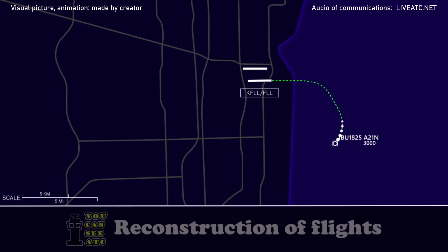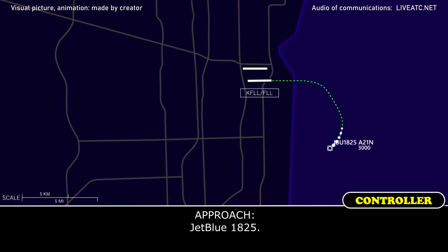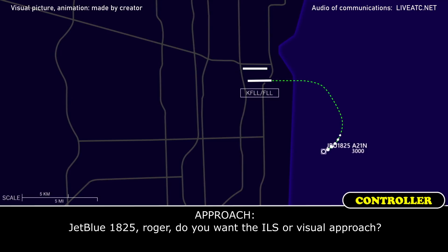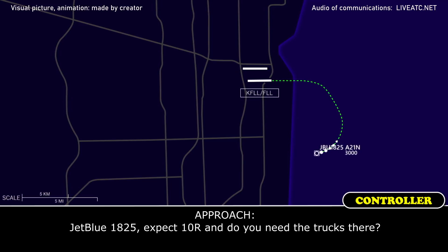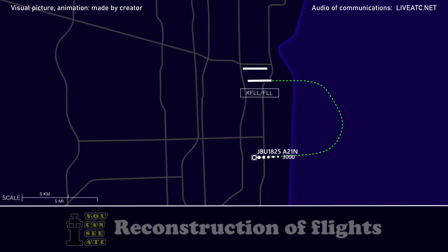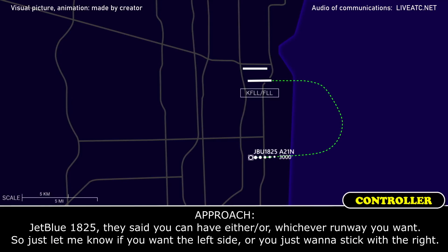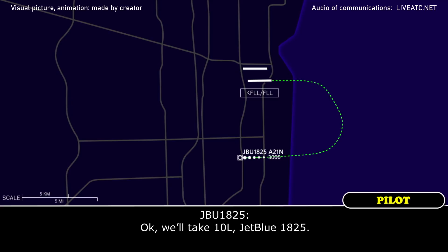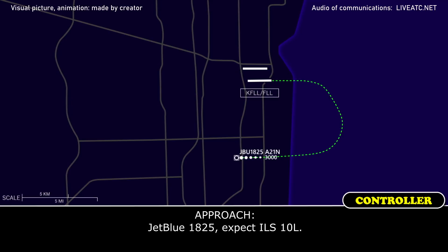JetBlue 1825, do you copy? JetBlue 1825. JetBlue 1825, roger — do you want the ILS or visual? JetBlue 1825, expect 10R — do you need the trucks there? They said you can have either runway, just let me know if you want the left side or if you want to stick with the right.